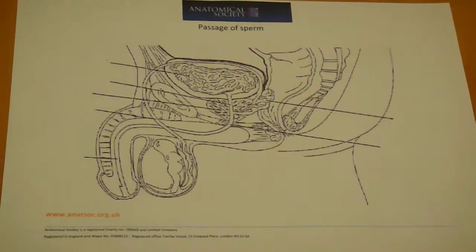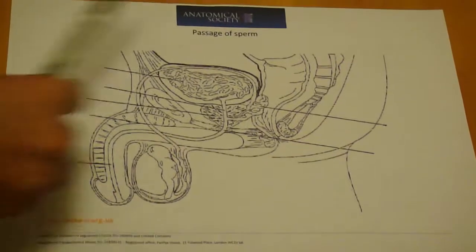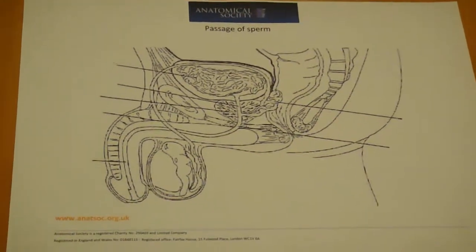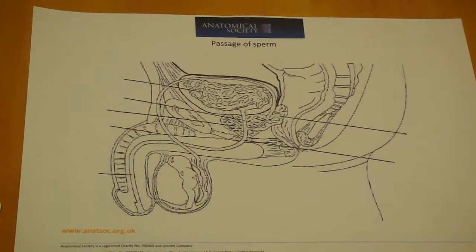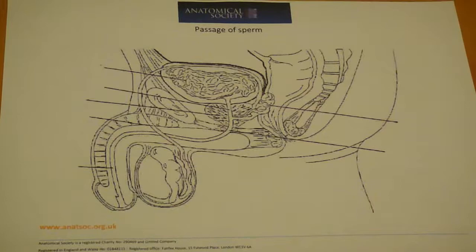In this video, we're going to look at the passage of sperm, looking at an overview of the cross-section of the external male genitalia and its root. Before we start, what would be good is to label the various areas first to get a bit of an overview.